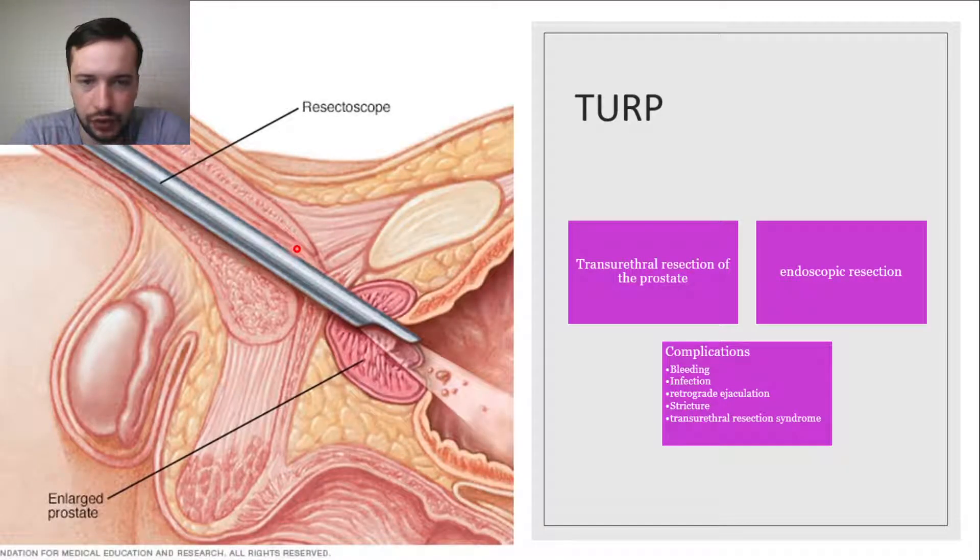The most common type of surgery is transurethral resection of the prostate, or TURP, considered the gold standard for surgical management of BPH. It involves endoscopic resection of the prostate using a cutting loop to shave away chips of prostate tissue to open up the prostatic urethra. Potential complications include bleeding, infection, retrograde ejaculation, urethral stricture, and TURP syndrome.